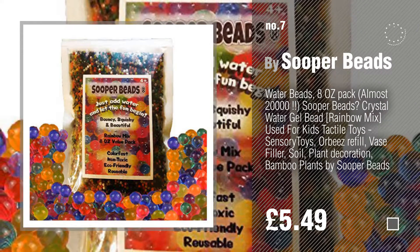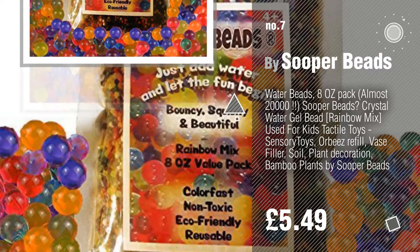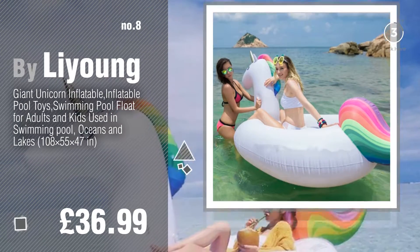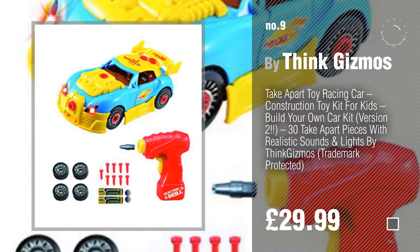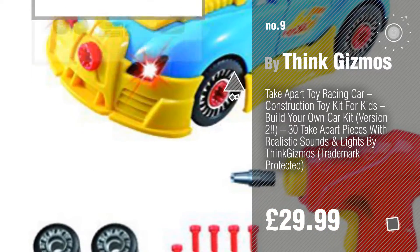Click the circle to find more amazing products and gift ideas. Number 8, by Lee Young. Number 9, by Think Gizmos. Discover more used toys ideas and items to explore — click the info circle.